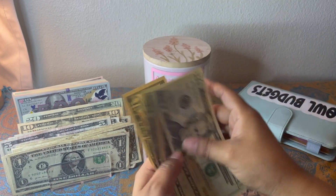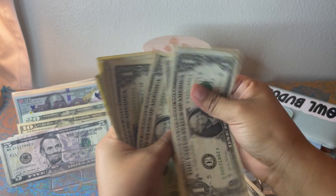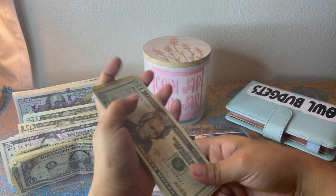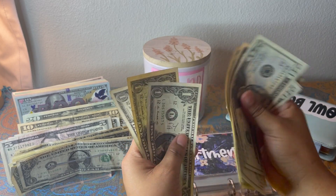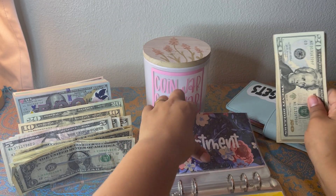Apartment is getting five dollars. 1, 2, 3, 4, 5. So now apartment has 20, 40, 60, 80, 100, 20, 30, 31, 32, 33, 34, 35 — $135 in apartment.